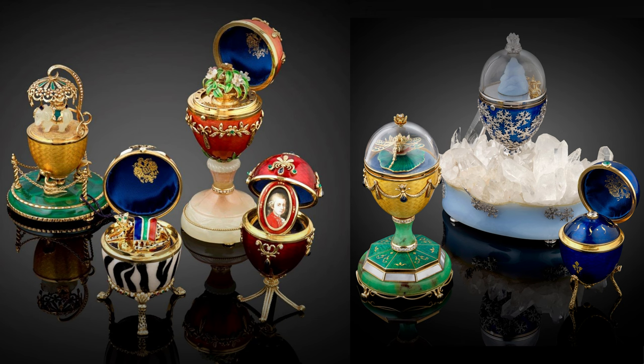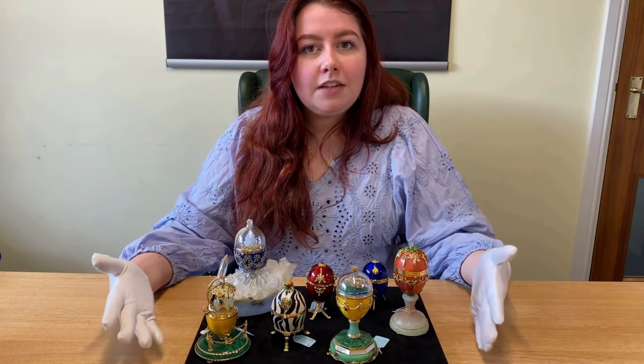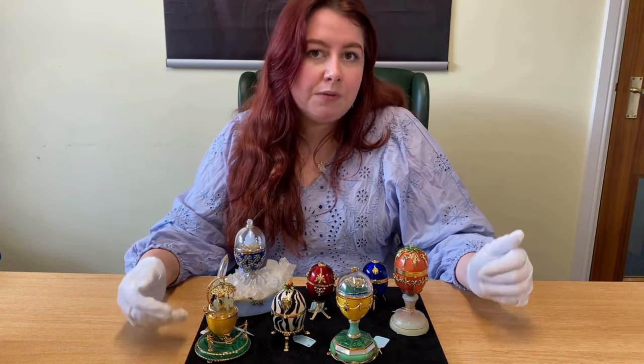In 1990, Victor Meyer joined the company as an official workmaster. All seven of these eggs we have here were made in collaboration with Victor Meyer.